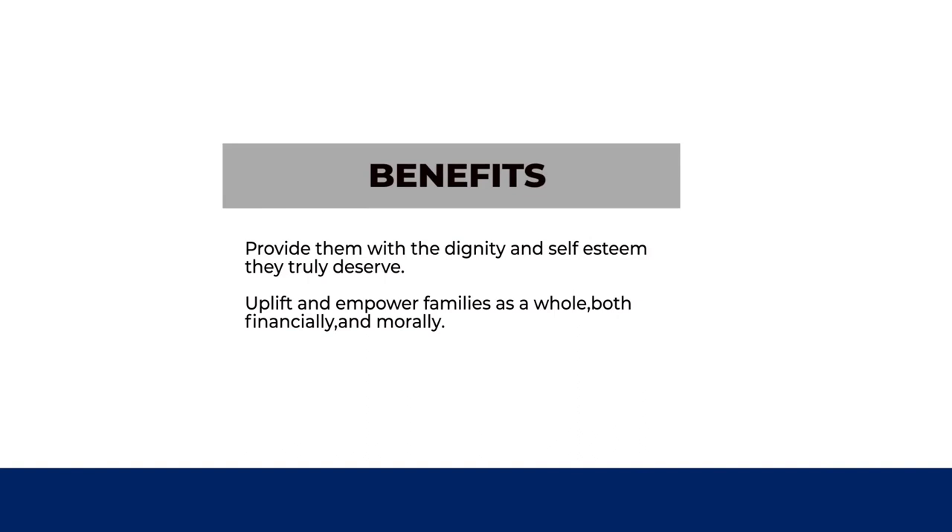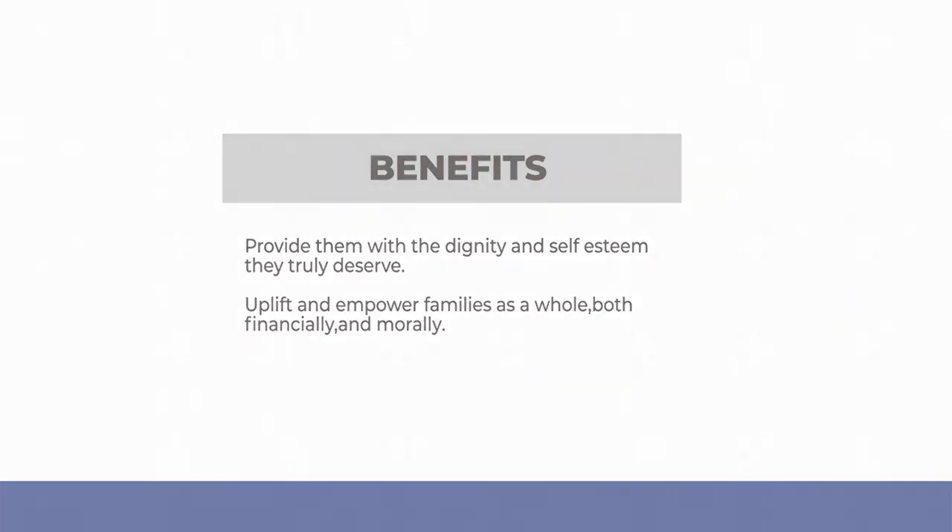Thus, our project helped uplift and empower families as a whole, both financially and morally.